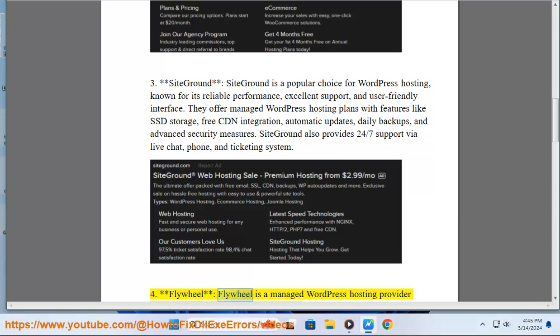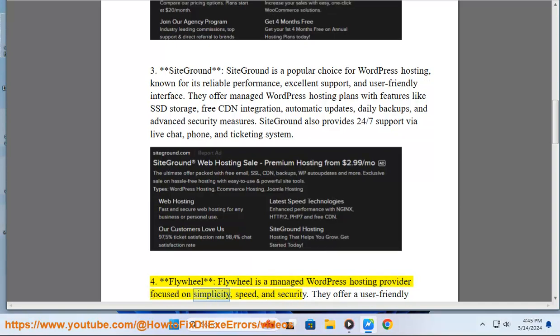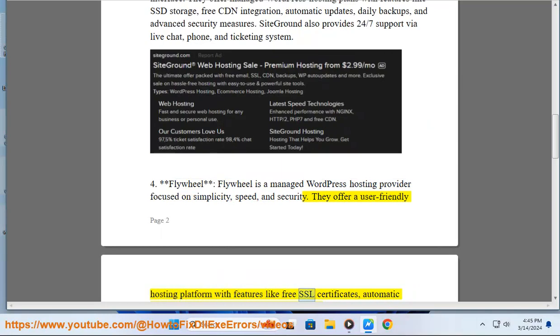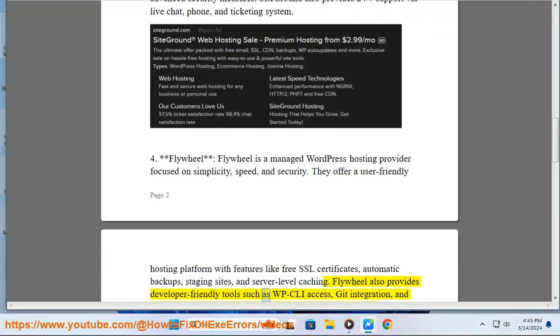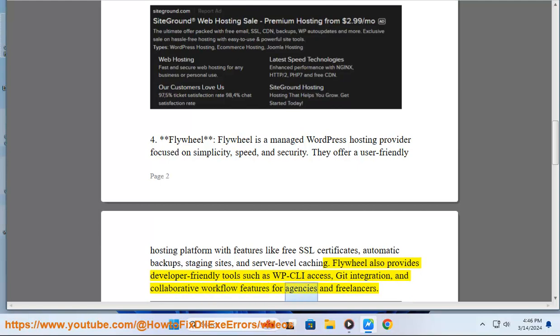4. Flywheel. Flywheel is a managed WordPress hosting provider focused on simplicity, speed, and security. They offer a user-friendly hosting platform with features like free SSL certificates, automatic backups, staging sites, and server-level caching. Flywheel also provides developer-friendly tools such as WP-CLI access, Git integration, and collaborative workflow features for agencies and freelancers.